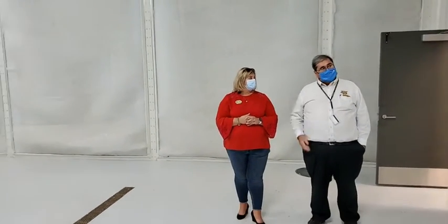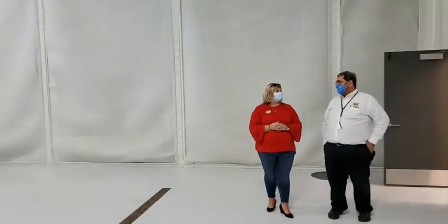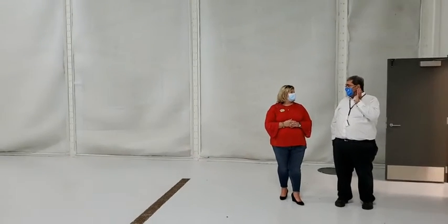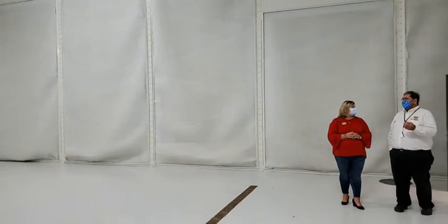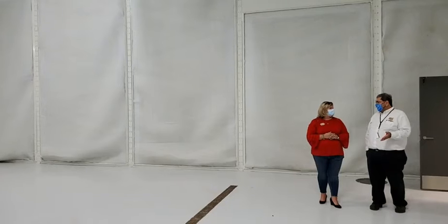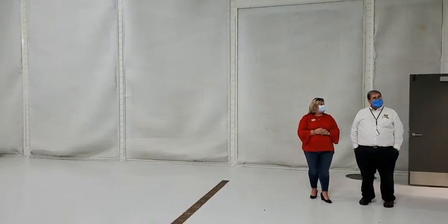We also have breathable air — a supplied air system — and a proper air compressor to support that. We can also do a vacuum system as part of the service here.